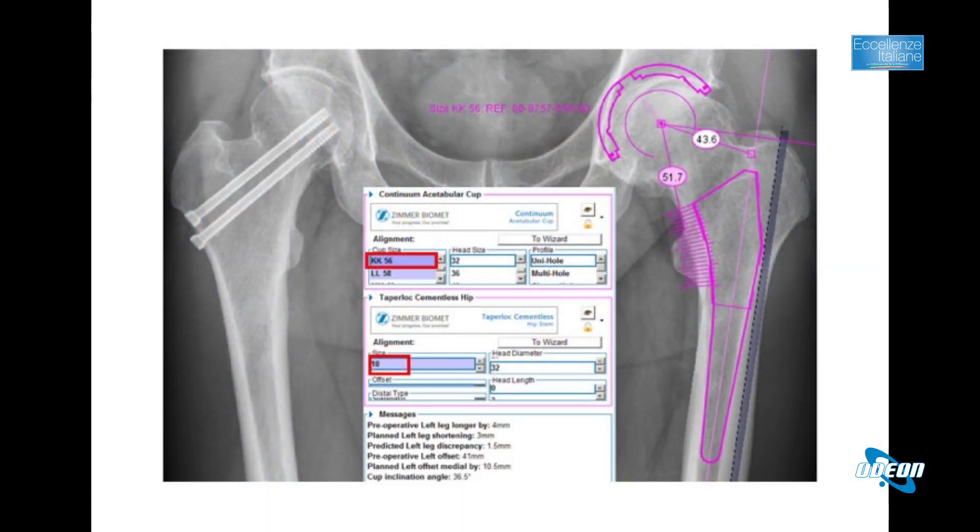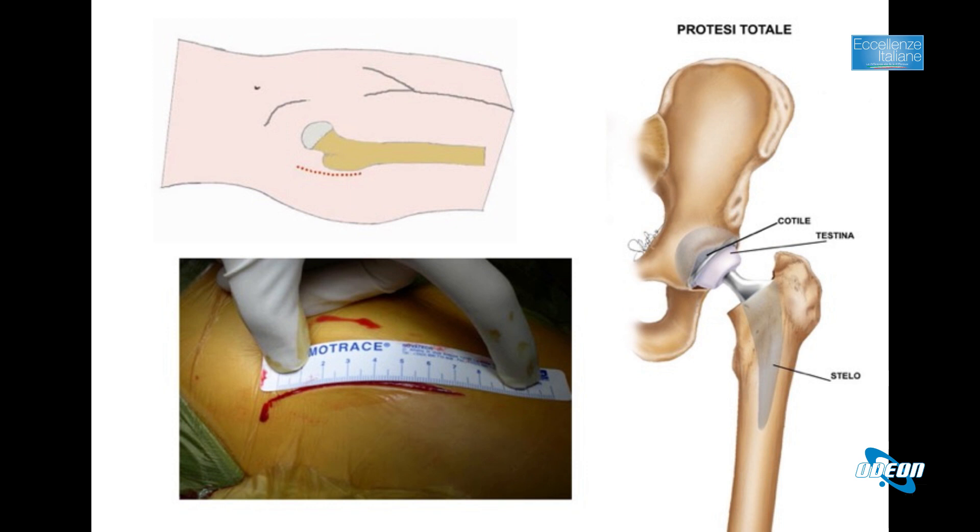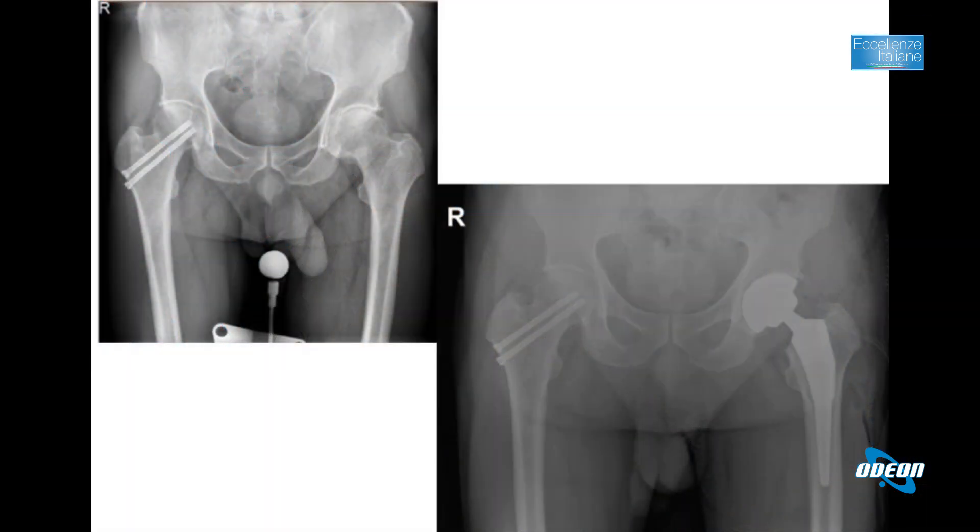Le protesi d'anca vengono fatte anche mediante computer per realizzare protesi cosiddette custom made, cioè fatte direttamente per la persona in base alla conformazione della sua anca. Esistono diversi tipi di protesi e di conformazioni degli steli e dei cotili associati al tipo di anca trattata. Grazie alle tecnologie si può effettuare un'operazione cucita sul paziente, con il miglior stelo applicabile a quel tipo di femore per ricostruire l'anatomia nel miglior modo possibile.